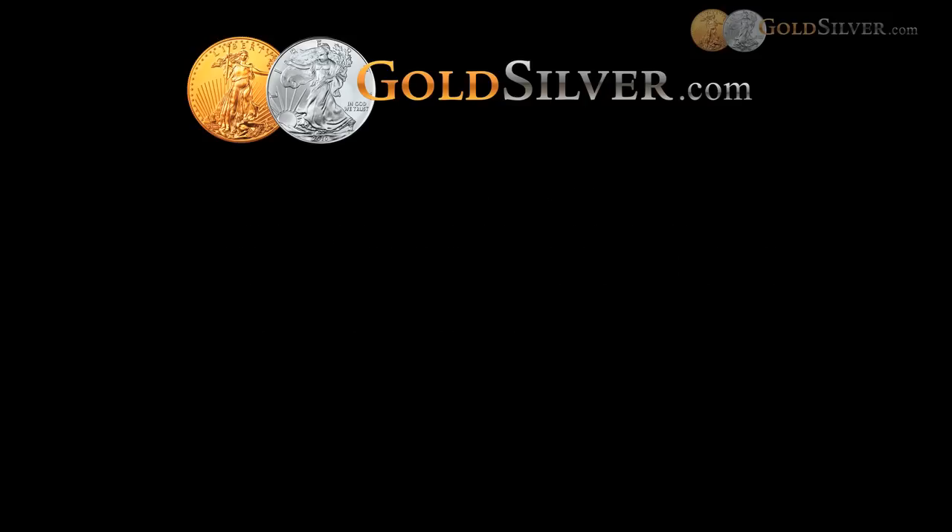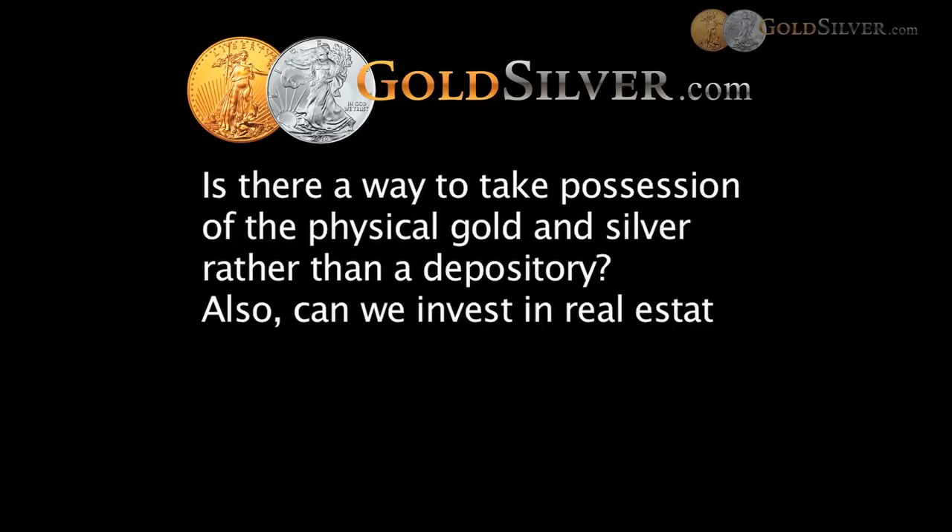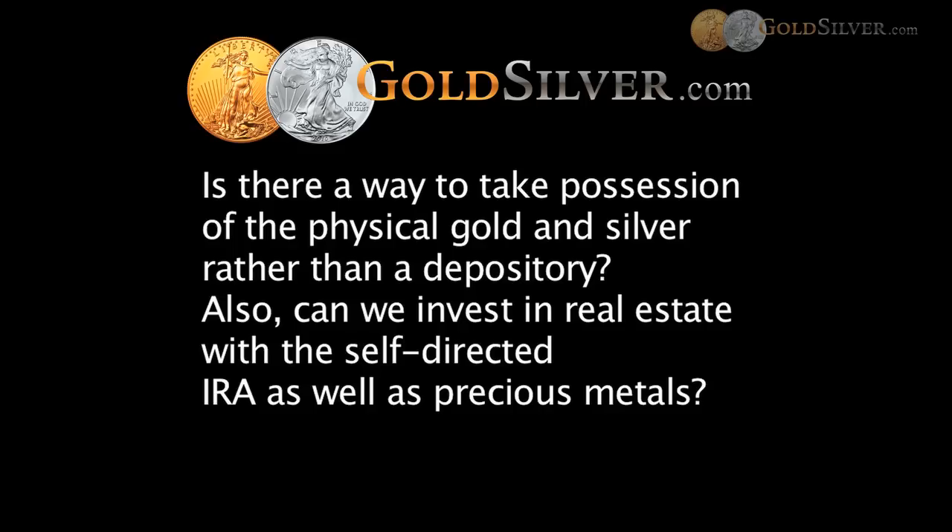Joyce asks: is there a way to personally take possession of the physical gold and silver rather than using a depository? Also, can we invest in real estate with the self-directed IRA as well as precious metals? Regarding taking physical possession — the IRS requires that any asset that the IRA owns be under the control of the IRA provider, so no, you can't have those metals in your own possession. With regard to real estate, yes — the self-directed IRA can buy practically any investment, and real estate is probably our second most popular investment currently after precious metals.